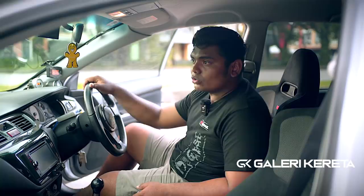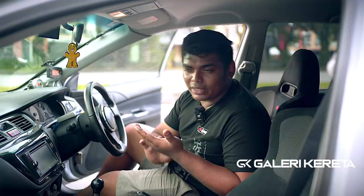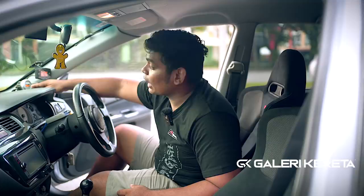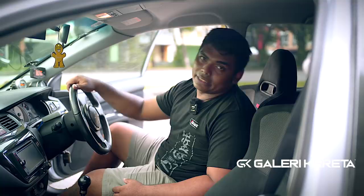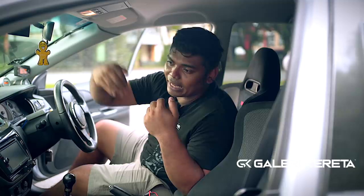Meter air-fuel ratio ni untuk bacaan minyak masa kita boost. So kita boost, ni bagi tahu sedikit info. Kita boost turbo, minyak kena duduk dalam 11.2, atau 11.0, atau 11.3 macam tu lah. Kalau kita boost, minyak tu 12, 13 — tak cukup guys. 12-13 untuk NA. Antara meter yang penting juga daripada korang letak benda-benda merapu atas dashboard — baik korang beli ni, RM800-900 je. Pasang kat exhaust sensor dia. Kalau kereta ni boost duduk 9, minyak lebih. Kalau korang boost 11.2, 11.3 — okay, cun, minyak mixture cantik. Air-fuel ratio — air, angin, udara, fuel, minyak — dia bercampur dengan baik lah.